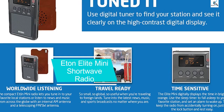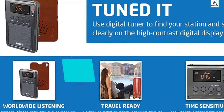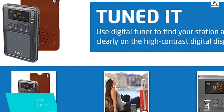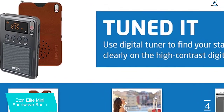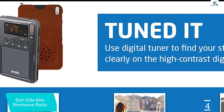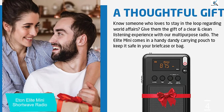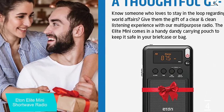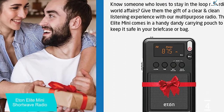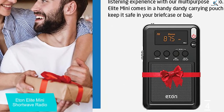Moving on at number 4, we have the Eton Elite Mini Shortwave Radio. Digital shortwave listening radios tend to be quite a bit more expensive than their analog counterparts. However, with digital models you get very precise tuning, memory modes to save your favorite frequencies, and a variety of technology to essentially process radio signals better. But some digital shortwave listening radios are very affordable, and the Eton Elite Mini Compact is a perfect example.